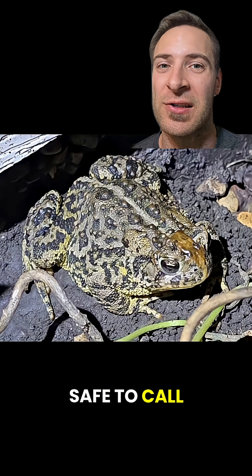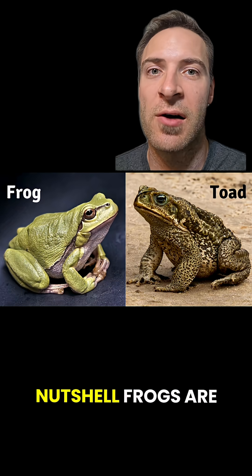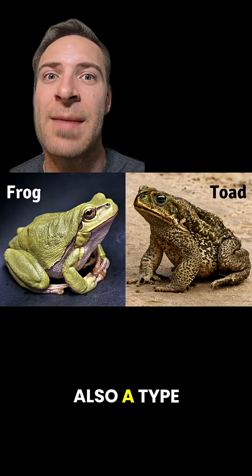So it's technically safe to call a toad a frog — it's not incorrect, it's just more vague. In a nutshell, frogs are wet and slimy and toads are dry and bumpy, but toads are also a type of frog.